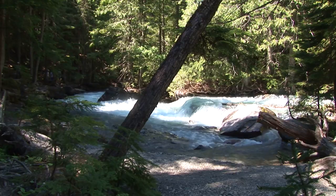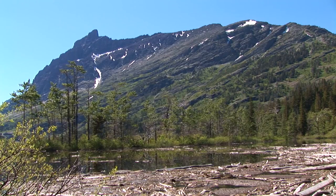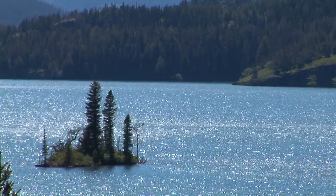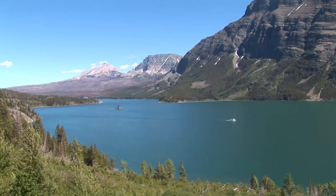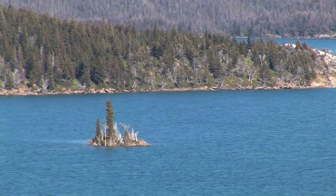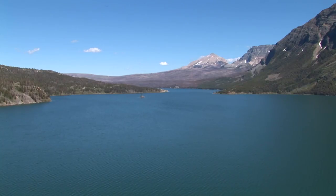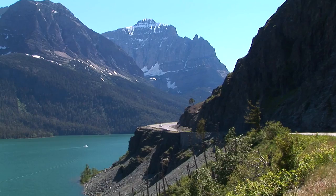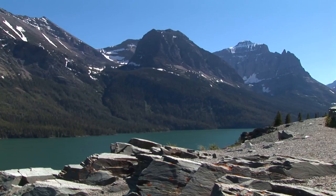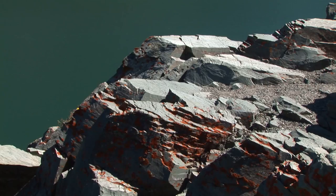The eastern end of the Going to the Sun Road runs along the northern side of St. Mary Lake. Spectacular mountain views are on display here in every direction. The native tribes of the area refer to St. Mary Lake as the Walled-In Lake. St. Mary Lake is the second largest lake in Glacier National Park. Named by a Catholic missionary priest, it is a long narrow lake lying in a valley which cuts into the mountains on the eastern edge of the park.